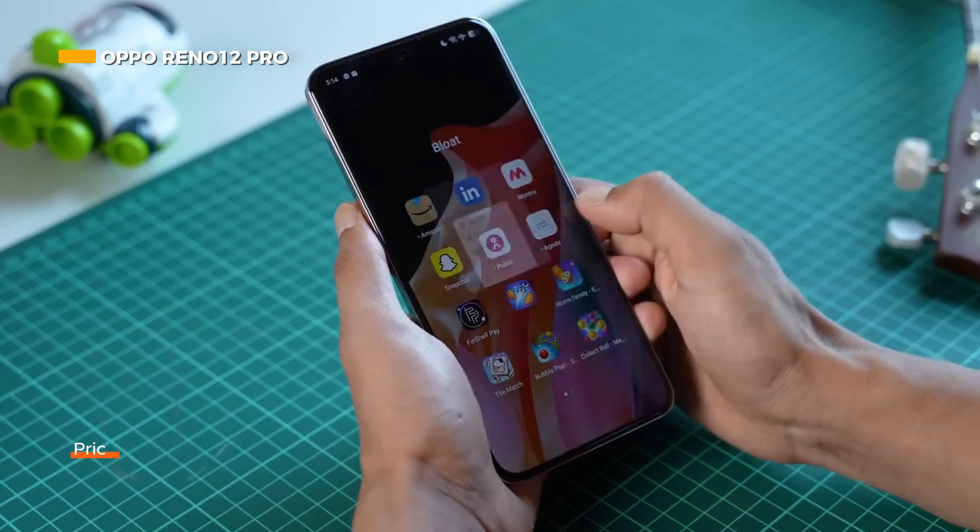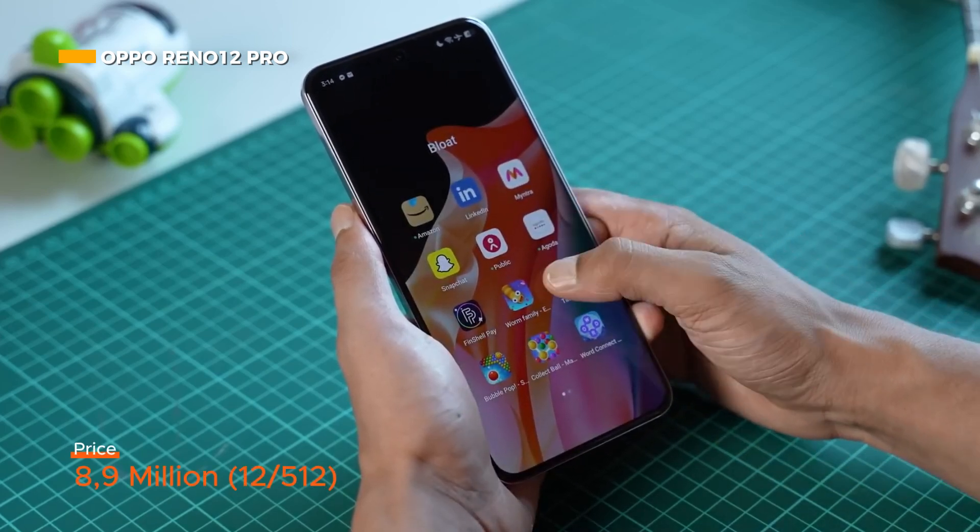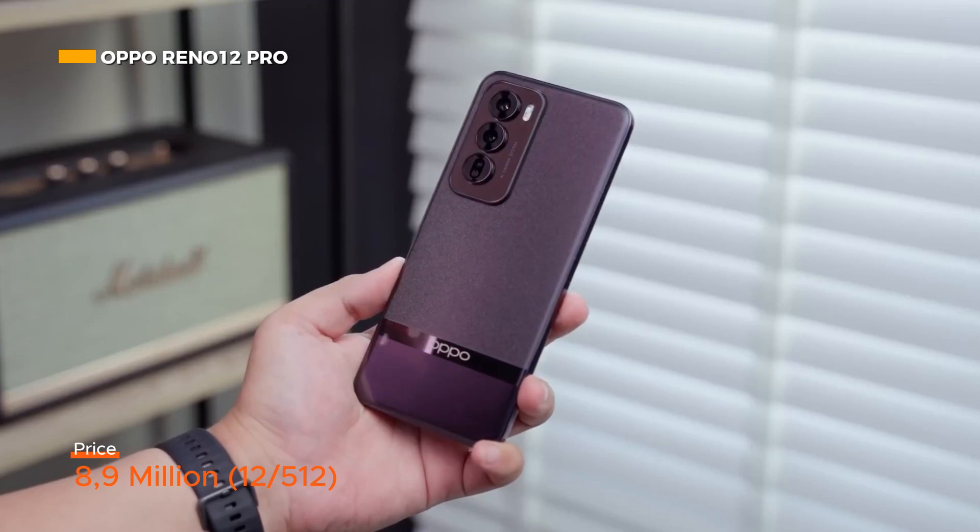This phone has been officially sold in Indonesia at a price of 8.9 million for the 12GB RAM, 512GB internal memory variant.